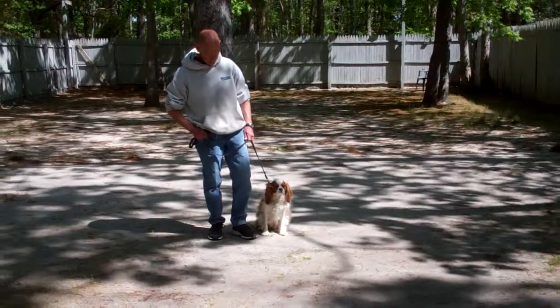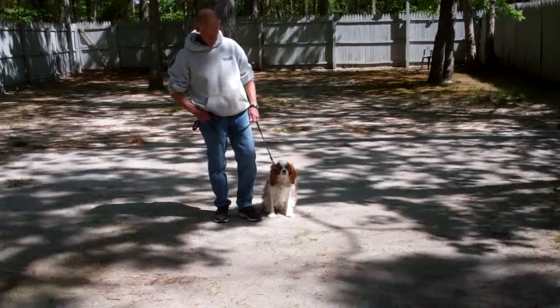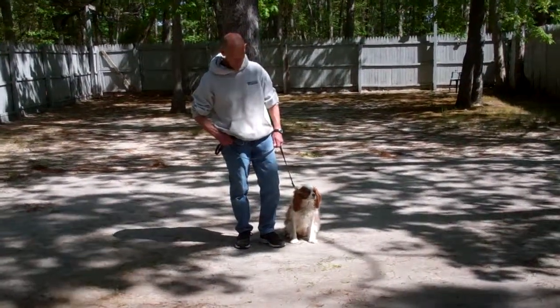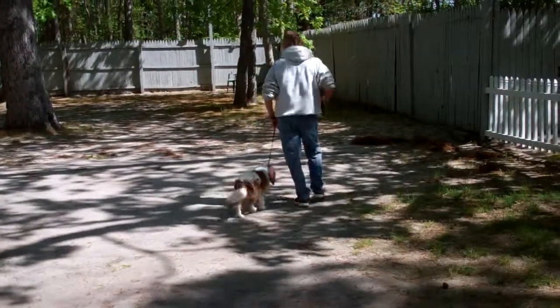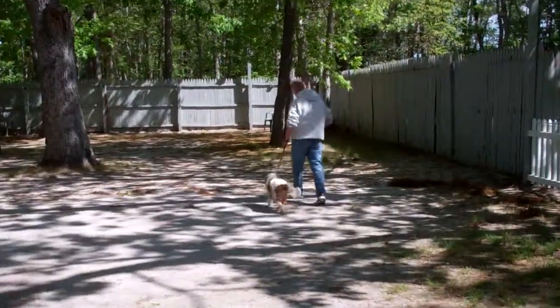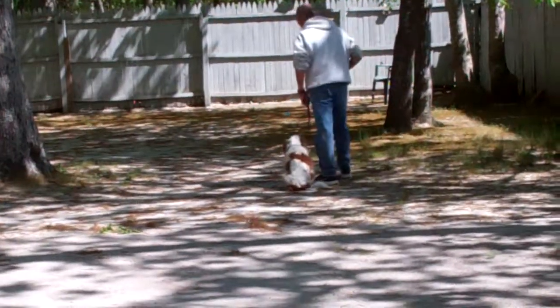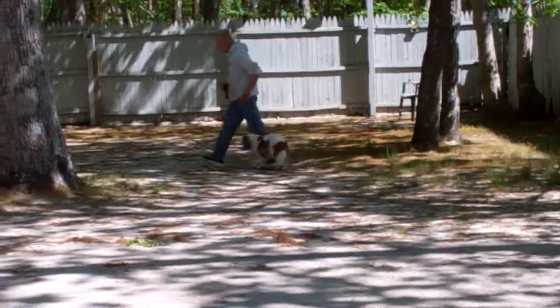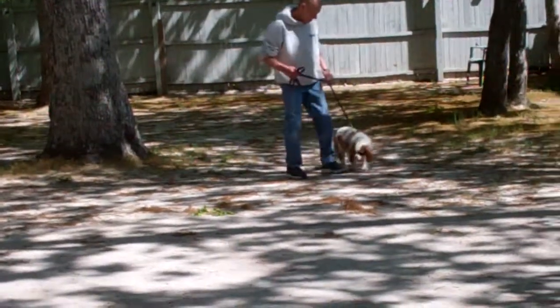Jackson is sitting very nicely at Fred's left, which is where all of our obedience training is done. The first exercise they're going to demonstrate is heeling. Heeling is proper walking on a leash and the command is 'Jackson, heel.' Jackson has a job to do — you can see his little tail up and wagging, but he's staying right next to Fred's left leg. Each time Fred stops his feet, Jackson has been taught to sit automatically without being told, waiting for his next command.